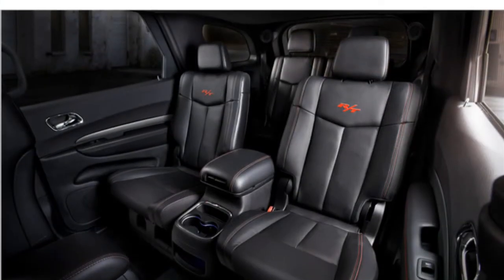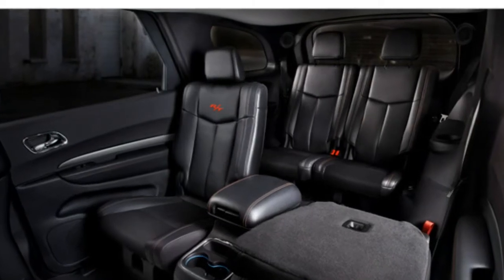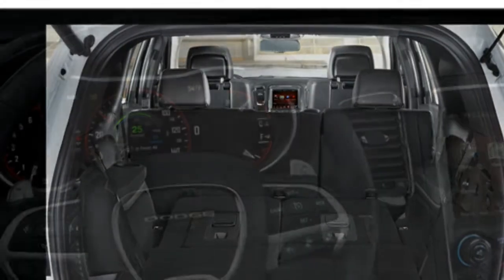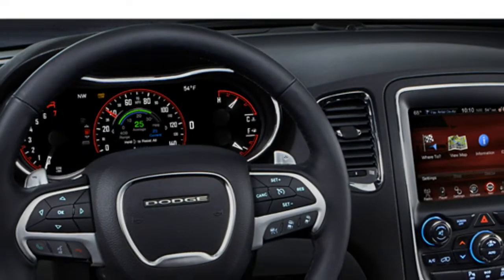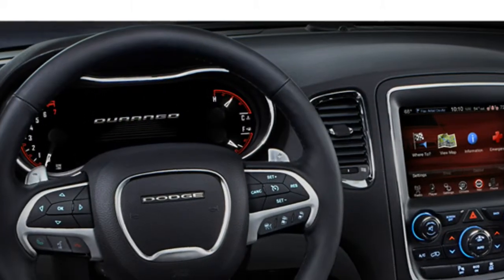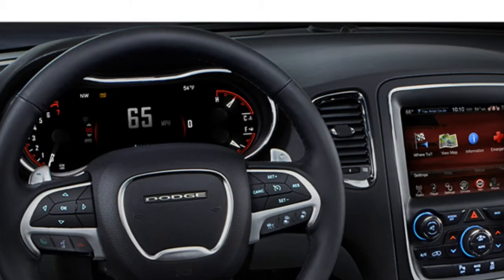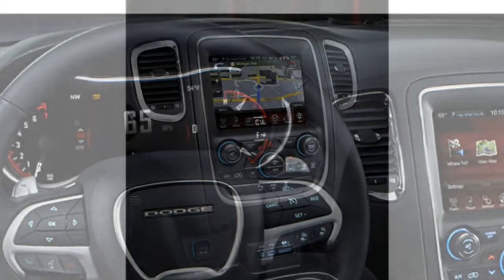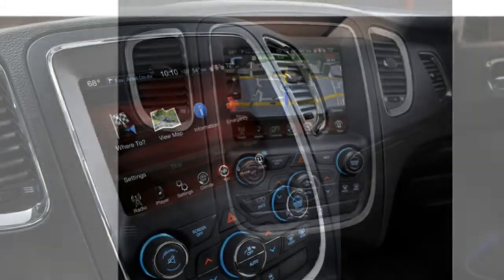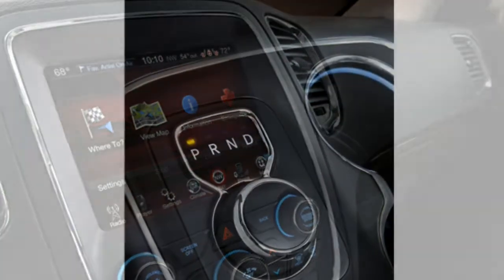They also note that the standard 8-speed automatic transmission has silky shifts and responds well. A rear-wheel-drive Durango returns an estimated 18/25 miles per gallon city/highway. Auto journalists write that the Durango has more nimble handling than many other SUVs in the segment, especially the R/T trim, which has a sport-tuned suspension. However, they caution that this trim has a stiff ride.